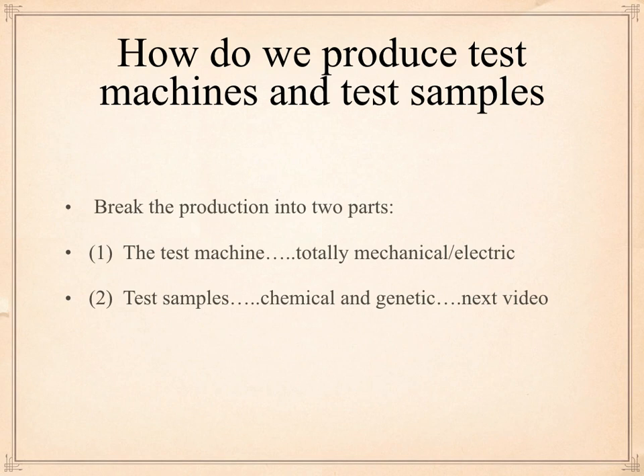And that's why I'm making these videos. How do we produce test machines? Along with the test machines, you need test samples, so I'm going to break the production into two parts. This video is going to deal with just the test machine, which is totally mechanical and electrical — we excel at making these types of machines. The other part is test samples, which are a combination of chemical and genetic stuff — I'm going to save that for the next video.